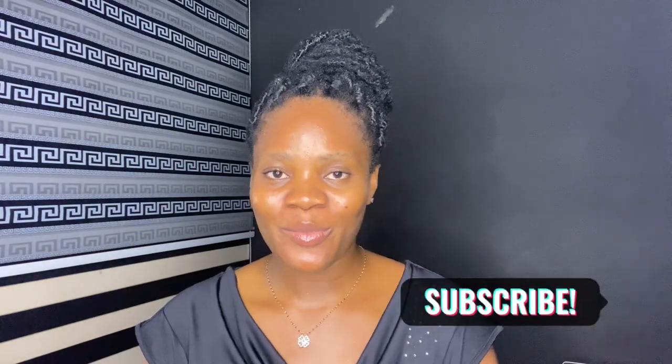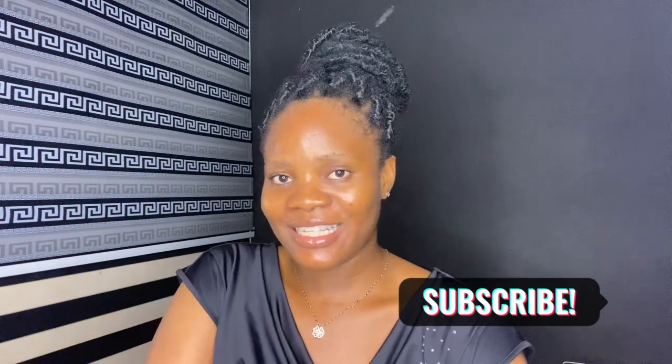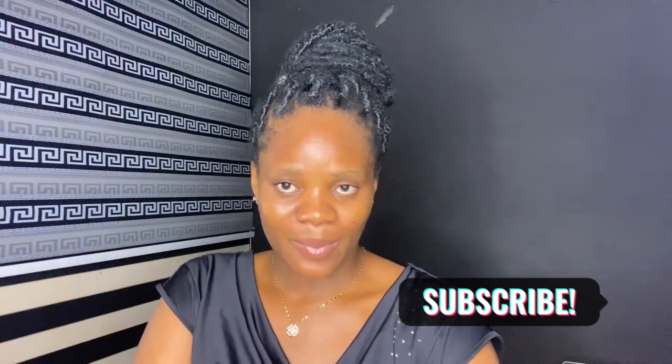We have come to the end of this video. I hope it was quite explanatory. If you have any questions, drop them in the comment section — I will reply to all comments. If you are a new subscriber or you just stumbled upon my channel, please hit the subscribe button now. Don't forget to like, drop a comment, and subscribe. Bye!